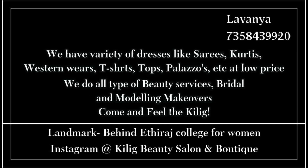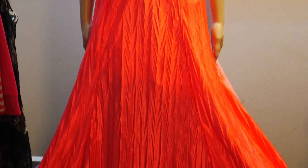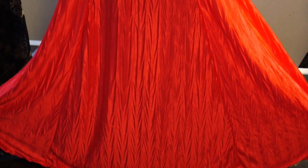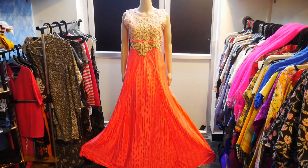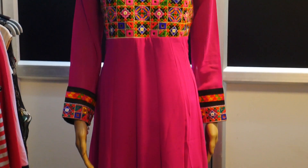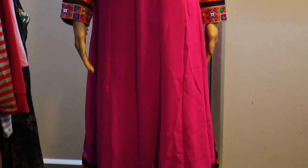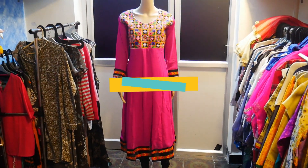Please check the video in the description. We are doing a collection. We are doing a lot of collections at affordable prices in Western Wear. We are also doing dental cleaning at Eghmore Ethirash College. We are sharing the Google Map link in the description.